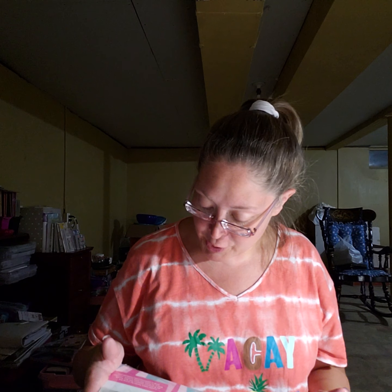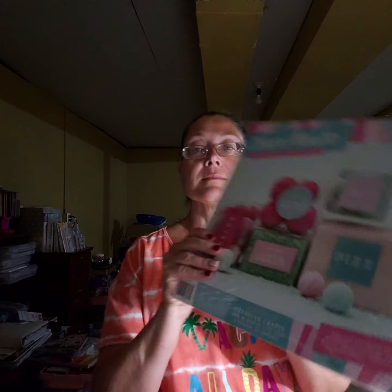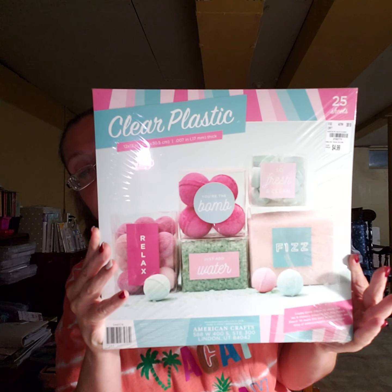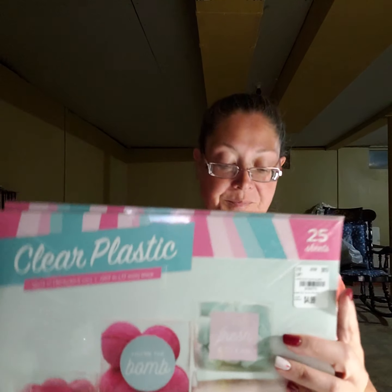I found clear plastic acetate by American Crafts — it's actually designed to make clear plastic boxes. I don't have the gift box punch board but I'm considering getting it because this is some really good acetate. There are 25 sheets for $4.99, item number 215-0773. Even if I just use these for shakers I got a really decent deal. I went ahead and picked up two packages, so I should be set for acetate for quite a while.